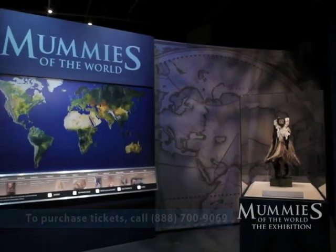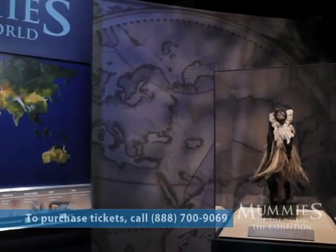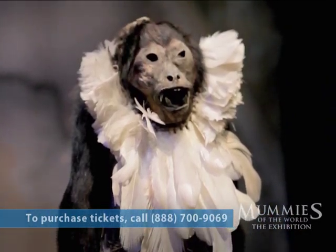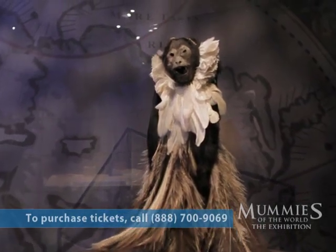One of the fascinating animal mummies in this exhibition is a monkey from South America — we know it's from Argentina. It's been stuffed with grasses but is otherwise naturally preserved. What's unusual about this monkey is that it also has a feathered skirt and feathered headdress. Unfortunately we don't really know the meaning behind the feathered skirt and headdress, and I admit it's one of those things that really puzzles me.